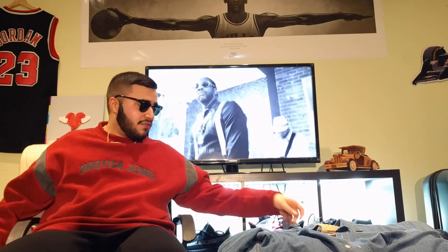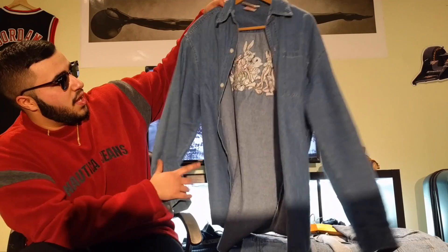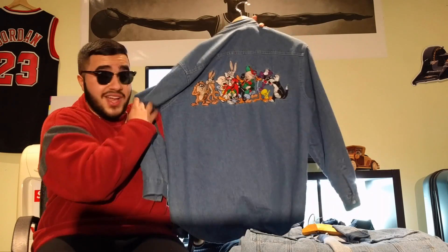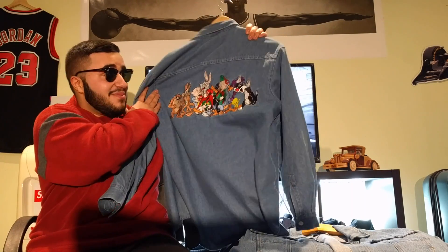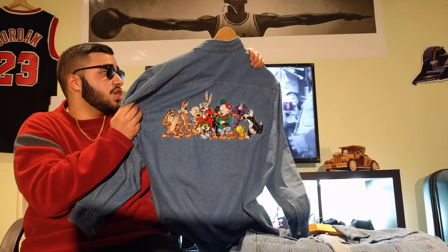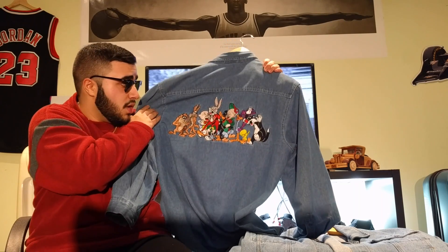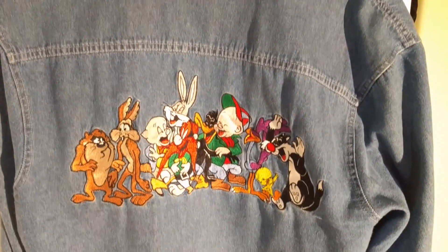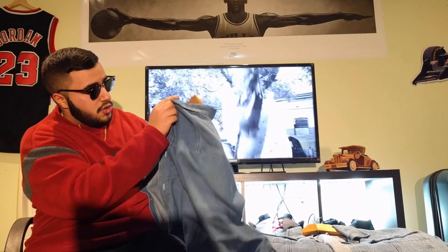The next item is a basic denim shirt, but when you get to the back — when I seen this I just had to buy it. The embroidery on this is insane. Again we have Looney Tunes embroidery; this is a vintage shirt, I believe it's from '93. You have pretty much every Looney Tunes character on it. What I'm thinking is, in a future video I might take one of the patches off that hat and put it on the pocket here — let me know what you guys think in the comments.